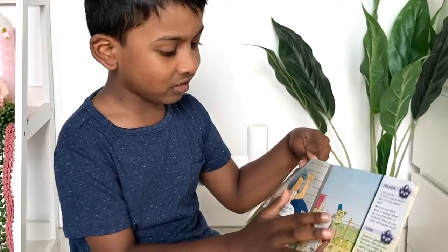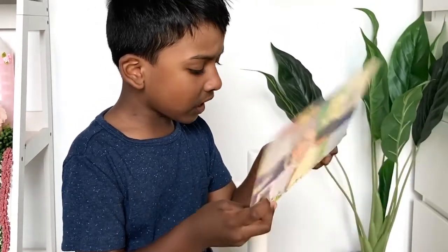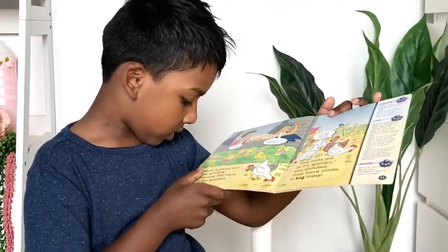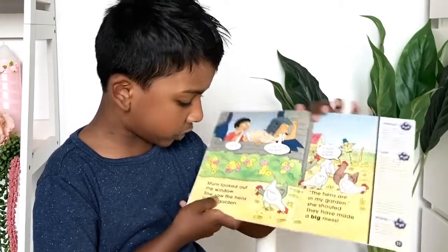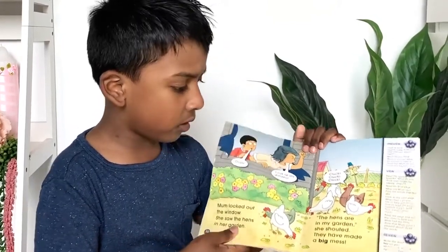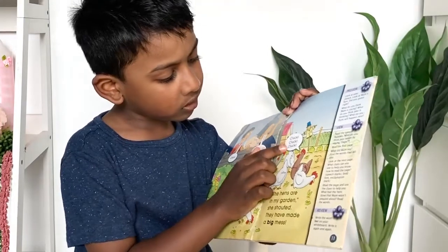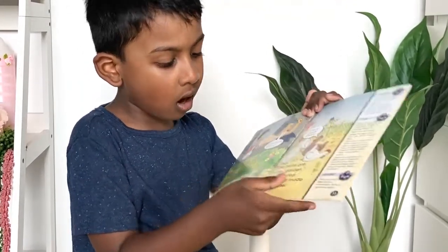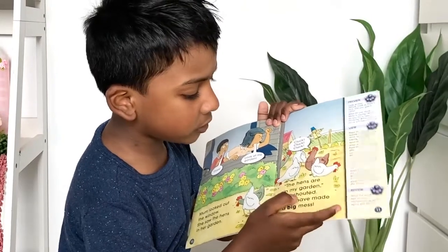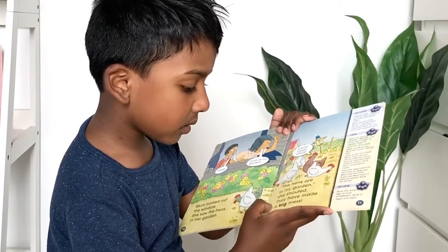See, Scarecrow is in the other stage. Look at my garden! Mom looked out the window. She saw the hens in her garden. Cluck, cluck, cluck, cluck. The hens are in my garden, she shouted. They have made a big mess.